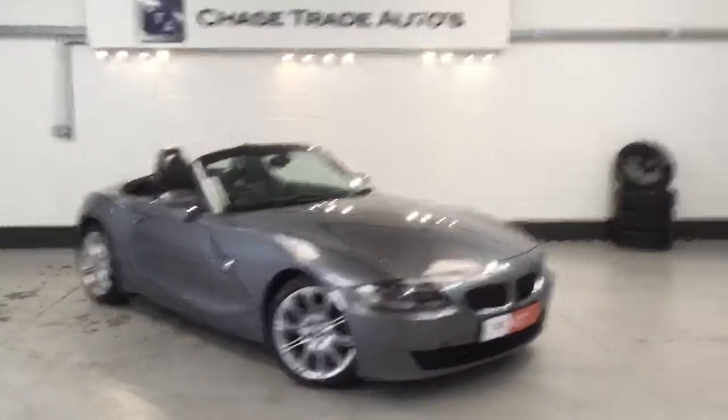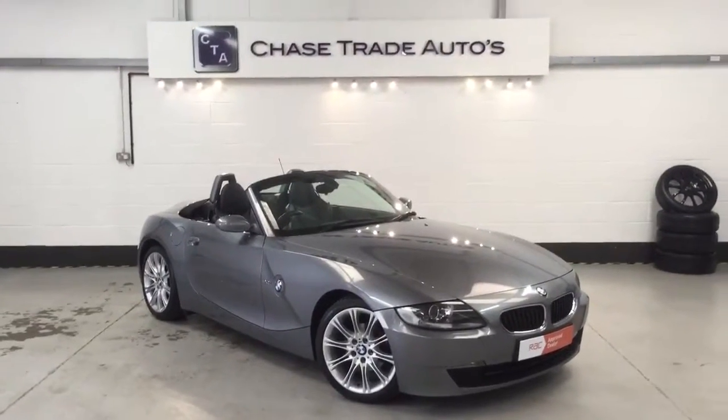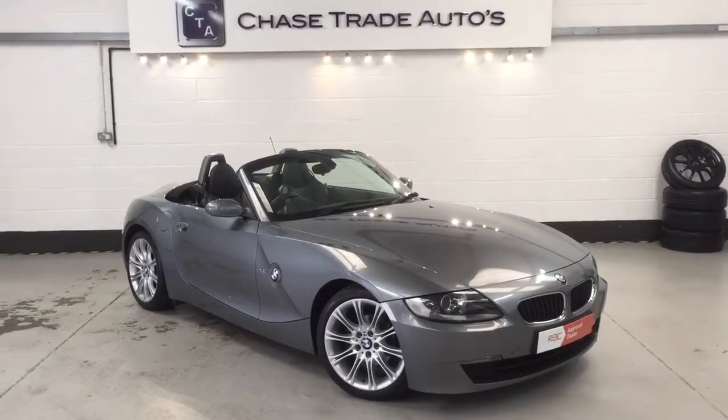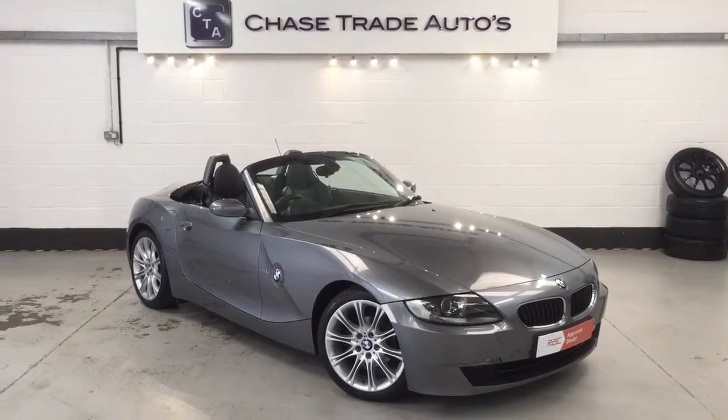We stock a whole host of cars in the showroom from prestige through to our mini show on the other side, and we've got plenty of convertibles at the minute. If anyone's interested please give us a call on 01623 709 907, or alternatively visit the website at www.chasetradeautos.co.uk. We'll take any car in part exchange — just let us know what you've got and we'll be glad to value it.